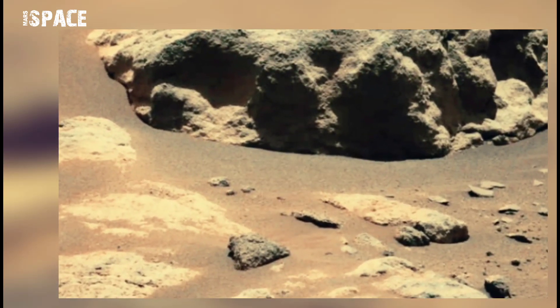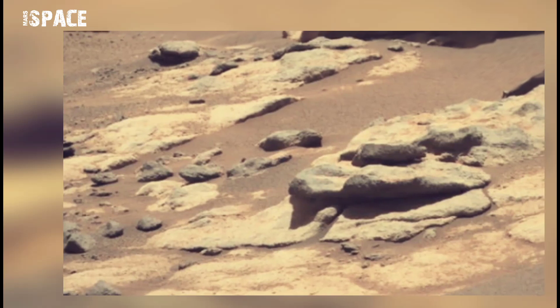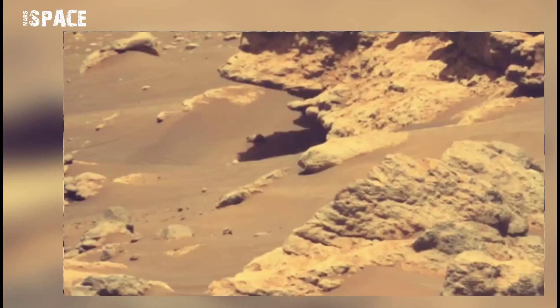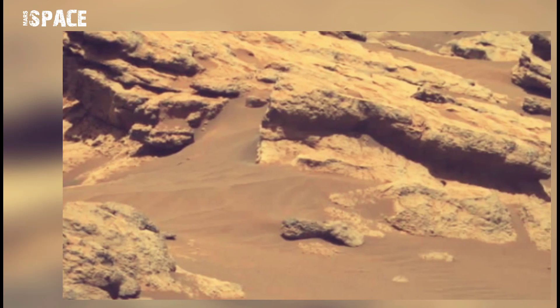Since landing on 18th February, the NASA Mars Perseverance rover has had a chance to look around and scope out the surrounding landscape, which shows off some pretty typical Mars sites of dust, dirt, and rocks.